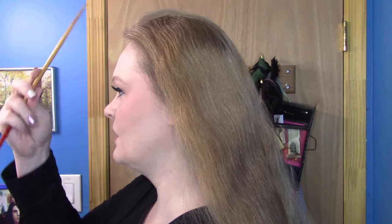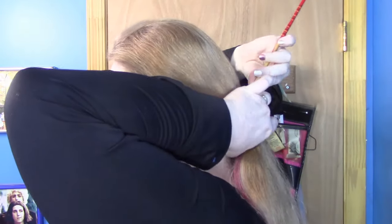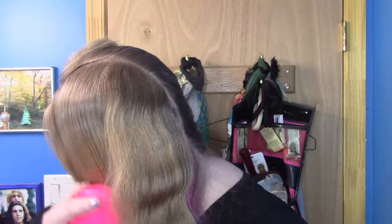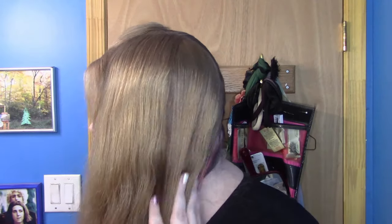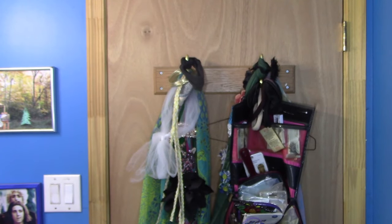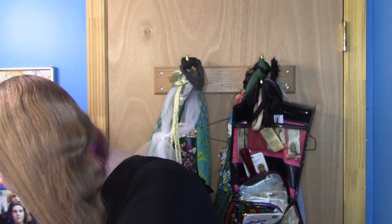So we need to split in the middle, and you want a nice hard part — she had a very hard part. We want to take the very front of both sides out because we're going to smooth them over the braids. I'm going to tie this off so this hair won't get in the way. Then we're going to pull the front part out on the other side.